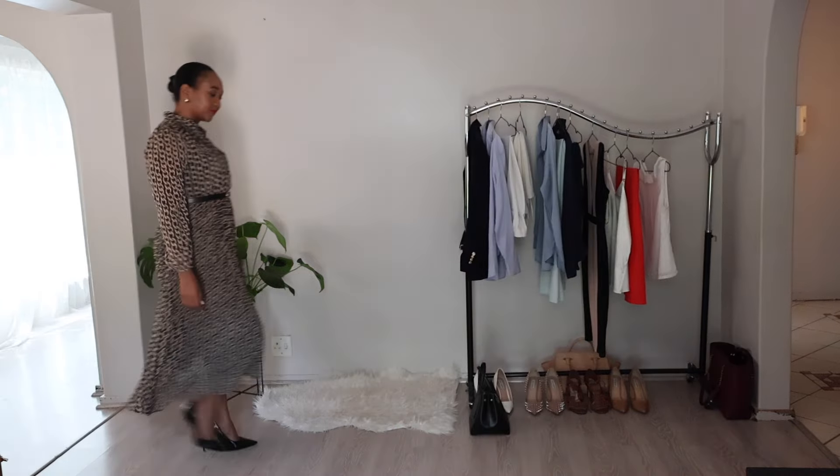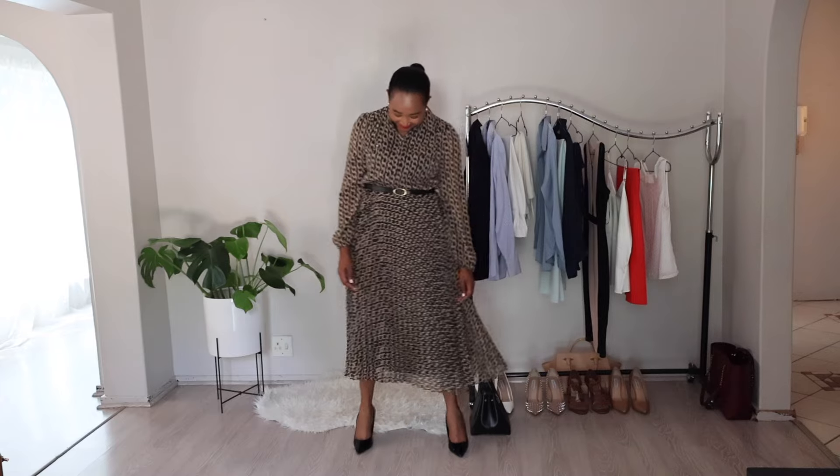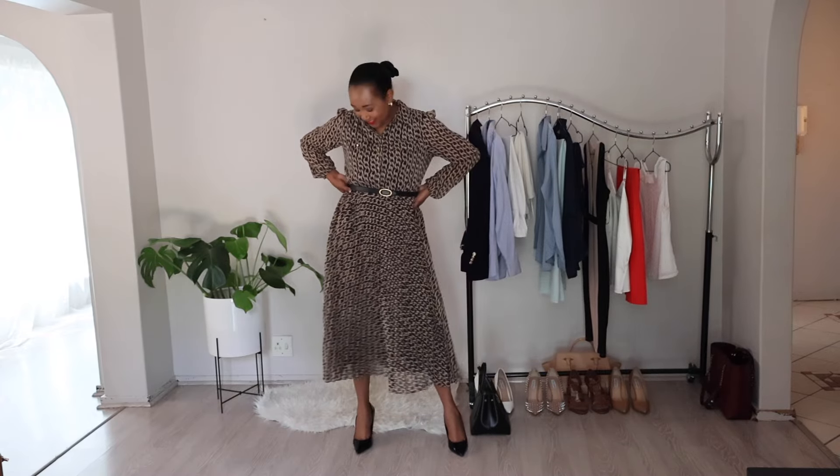For the second look in the 9-to-5 corporate fashion lookbook, let's go for a timeless and versatile option — a pleated dress. This dress is a great choice for the office because it's both professional and fashionable. The pleats add a touch of texture and movement to the outfit, while the dress itself is comfortable and easy to wear. Pair the pleated dress with some classic accessories to complete the look.